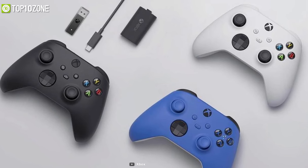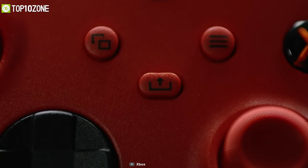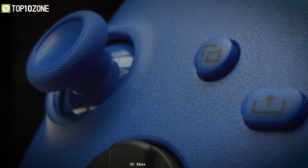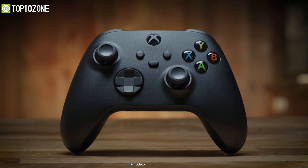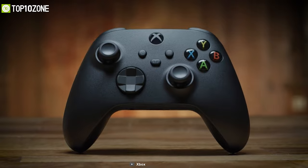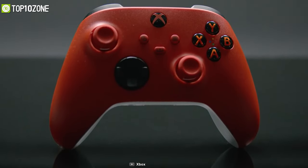With the advantage of an upgraded Xbox proprietary wireless connection, it pings the controller for inputs more frequently than before, resulting in less latency. In a nutshell, this controller will give you a more accessible and comfortable gaming experience like no other, thanks to its improved tactile textures and refined geometry.